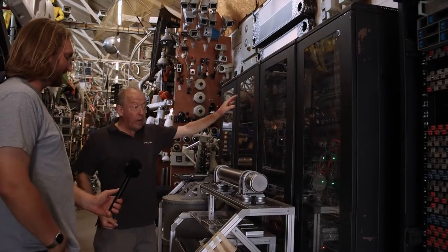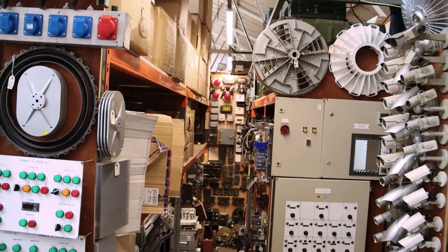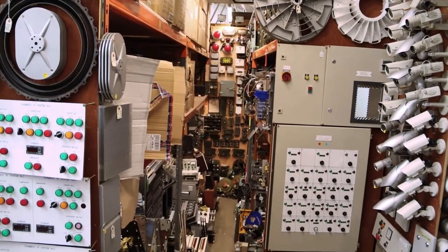I'm Bob Thorn and I run Bob's Bits here in Watford. Bob's Bits as a company came about in the early 90s where I was collecting props, mostly aircraft bits and pieces, dressing for making the games for the Crystal Maze.